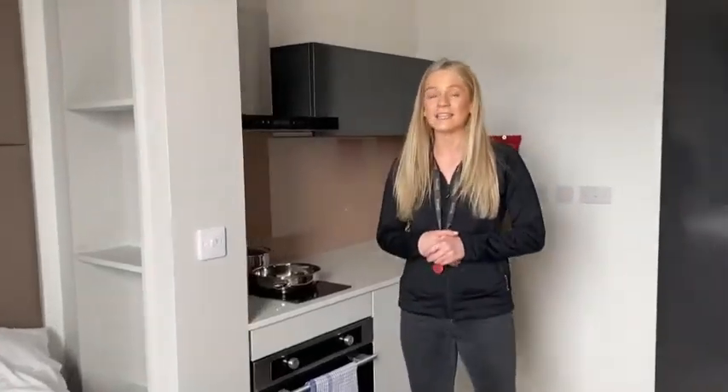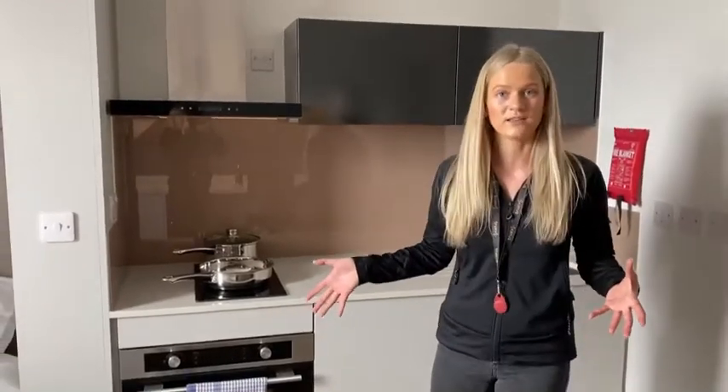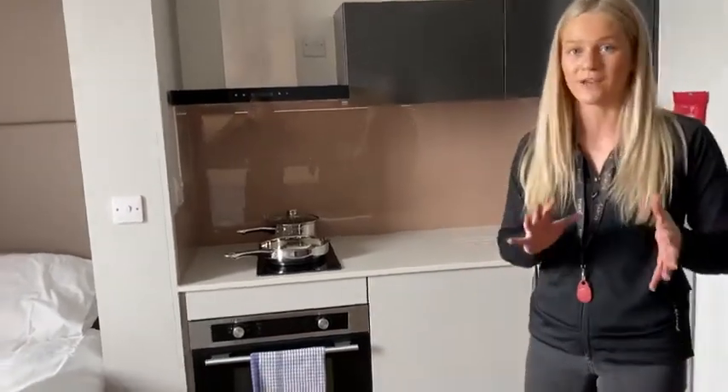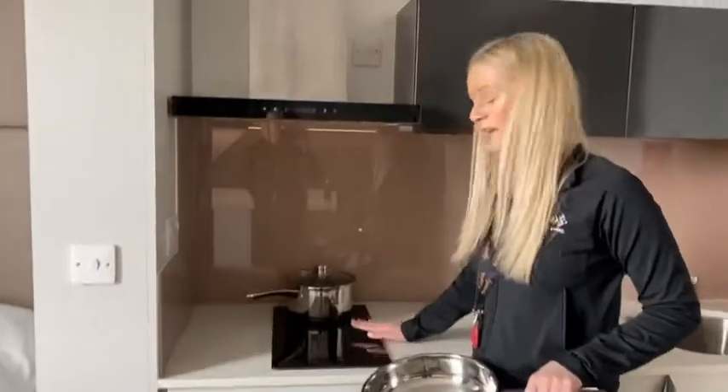The last part of the room space before I show you your ensuite bathroom is your kitchenette. Our True Studio Plus comes with a kitchen within your own room, so it means you don't have to share anything. Here you have a two-ring electric hob, really good for you to cook your meals.